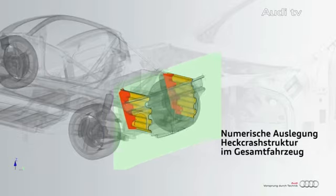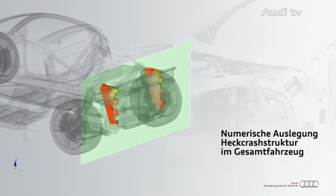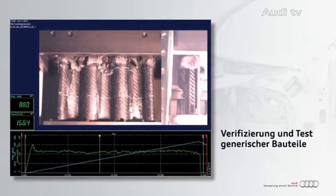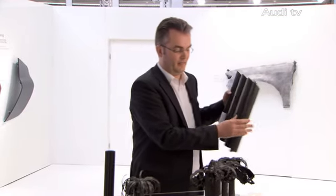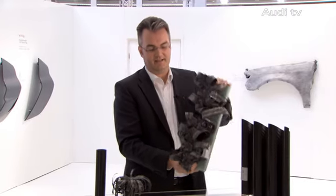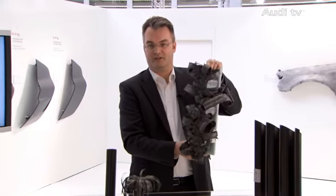A new software enables us to simulate the structures of these new composite materials. Thus, we are able to develop structures which absorb twice as much energy as metal. As we can see here, in case of a crash, we can absorb a lot of energy with a short structure and still keep the cabin safety intact.